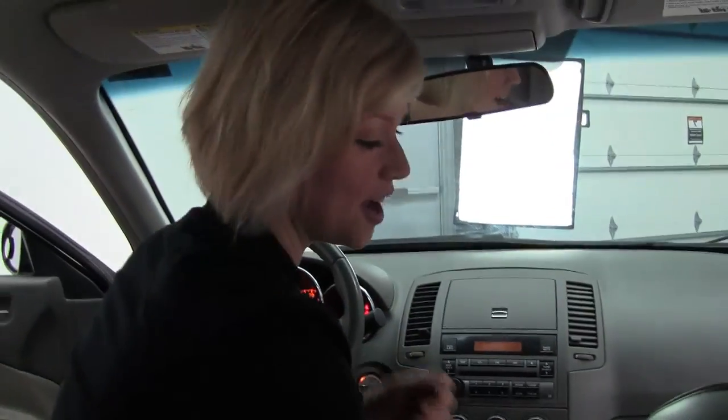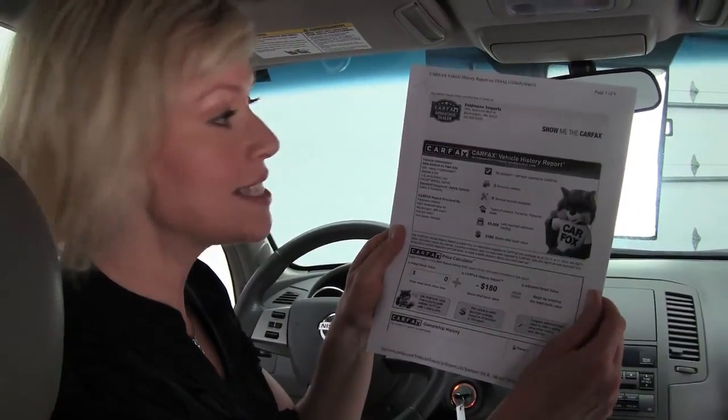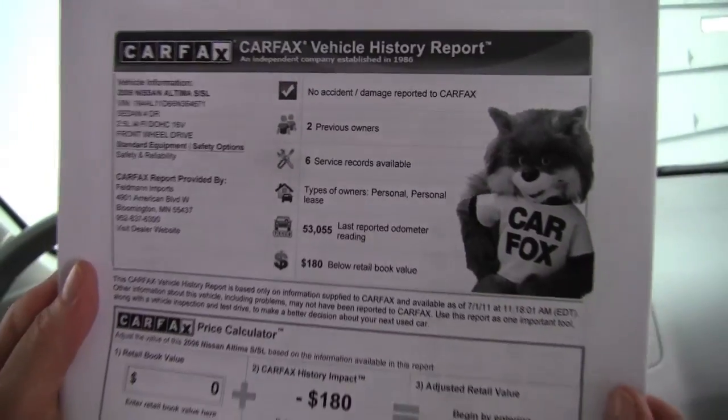I do have here a copy of the Carfax, absolutely complimentary to you. No accidents, no damage. Two previous owners and service records are available.